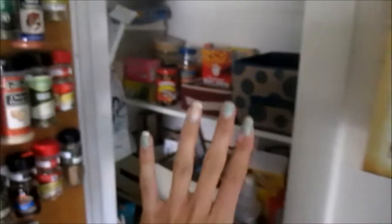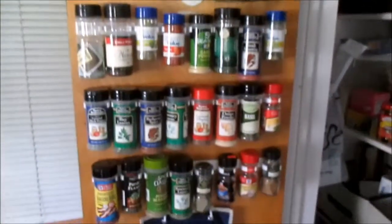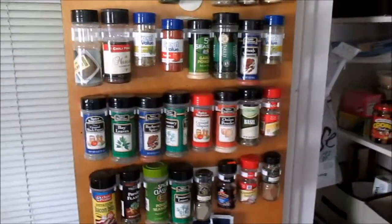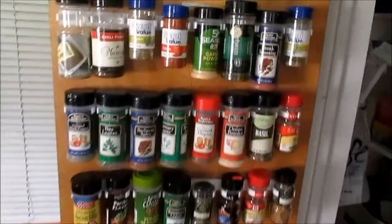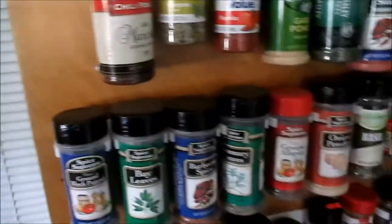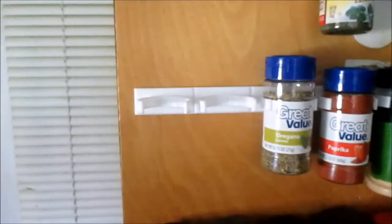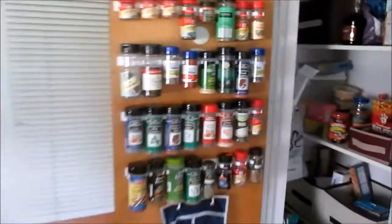Okay, now I'm going to show you the kitchen pantry — and don't mind that whole mess, that is pretty unorganized. But what I did with my spices is I put them up on the door. I wanted to get an actual spice rack that goes on the counter, but I don't really have a lot of counter space. So I found these things — I think I ordered them off of Amazon, but they might have them at the Container Store or another organizational store near you. They're just little clips and they have sticky things on the back. You just stick them up to wherever you want to put them. I decided the inside of my pantry door would be the best.